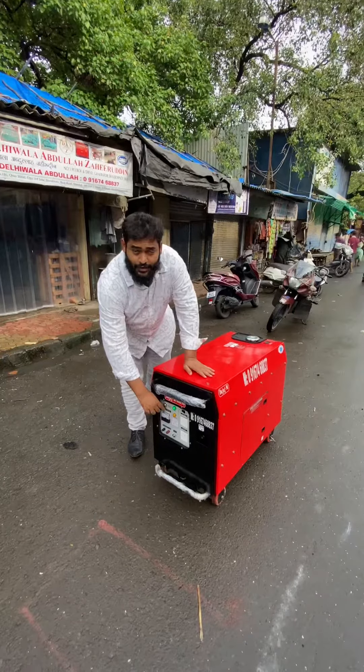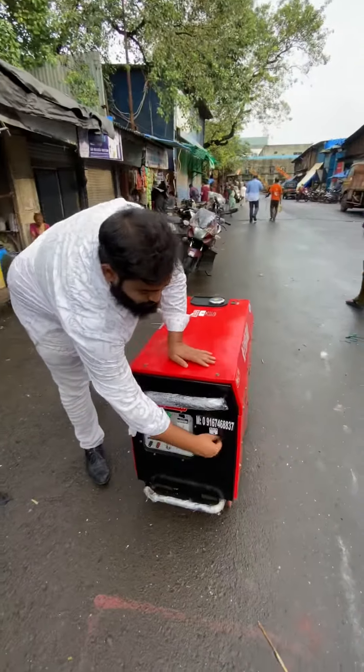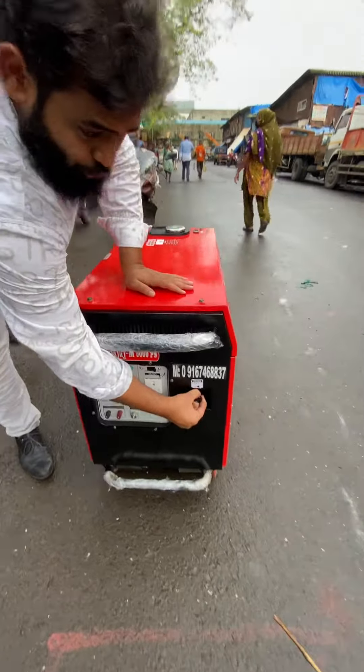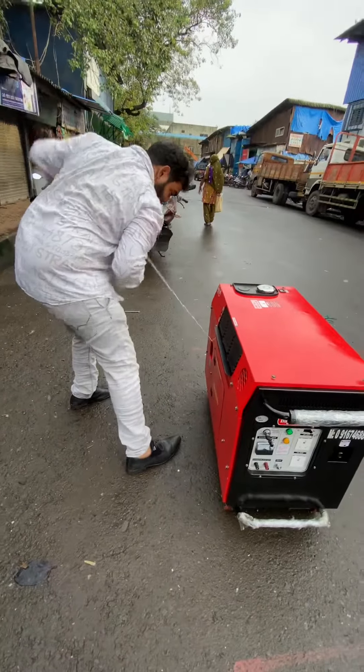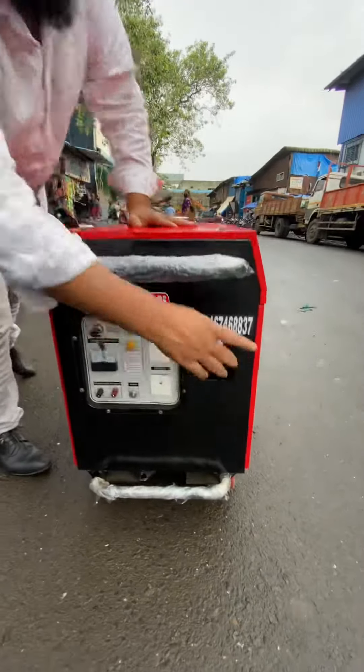It can also be started by recoil — I'll show you. Pull the choke, turn on the ignition, then push the choke back once it starts.